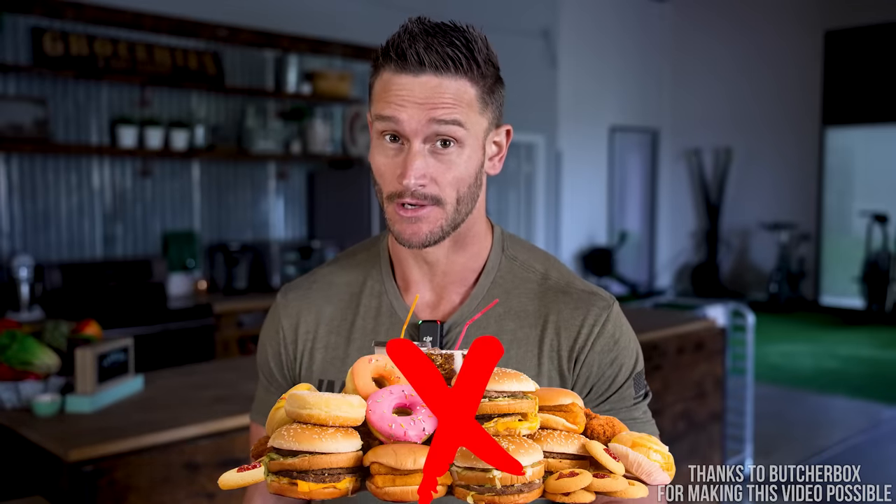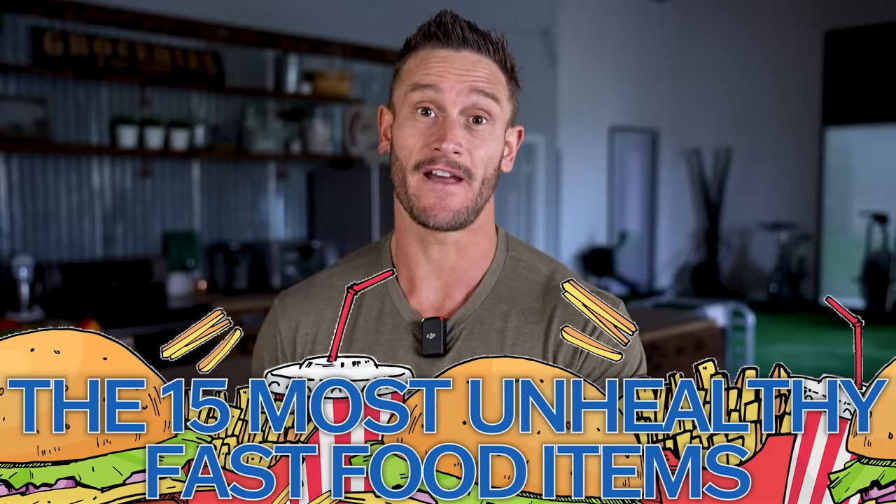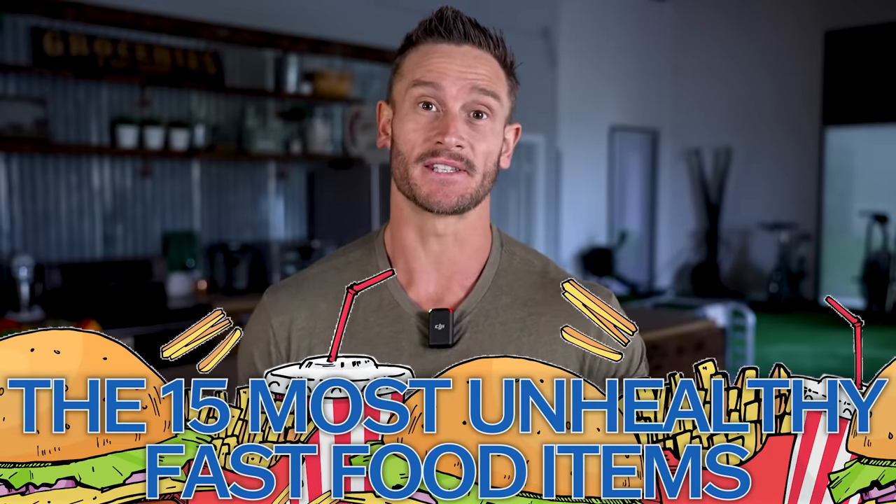This is not your basic 'fast food is unhealthy' video. We're going to go through the 15 most unhealthy fast food options based on science, not just based on how many calories are in something. That absolutely matters, but I want to focus on fast food items that have ridiculous amounts of trans fats.